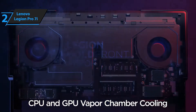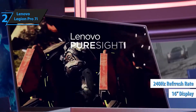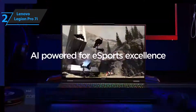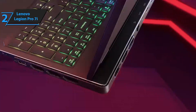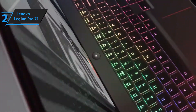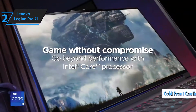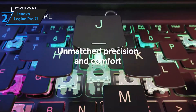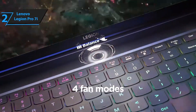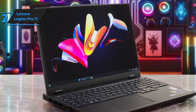Dominate the battlefield with the Lenovo Legion Pro 7i Gen 9, a high-performance 16-inch gaming laptop engineered for serious gamers, creators, and power users. Powered by the 14th Gen Intel Core i9-14900HX processor, experience blazing speeds up to 5.80 GHz, ensuring seamless multitasking, ultra-fast response times, and maximum gaming performance. Equipped with the NVIDIA GeForce RTX 4080, enjoy ray tracing, AI-powered graphics, and high-FPS gaming. Whether you're gaming in 4K, streaming, or creating, this GPU delivers exceptional performance.